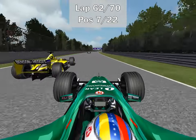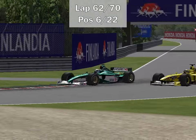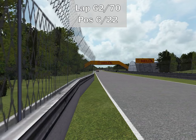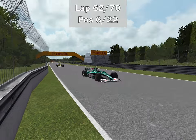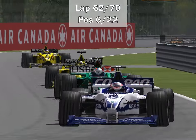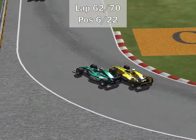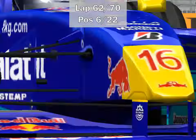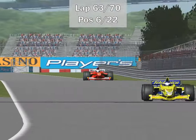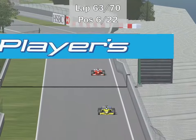Mendoza is now putting pressure on Heinz Harald Frentzen and trying to get the move done into the chicane — he got it! A clean move there. The FIA is not going to complain about that one. Mendoza is back up into the points — he is now P6. I am indeed aware of the term commentator's curse, so I will not say more about that.